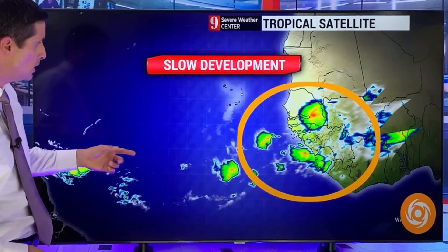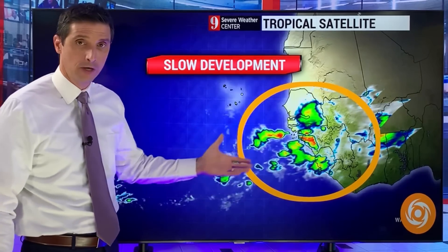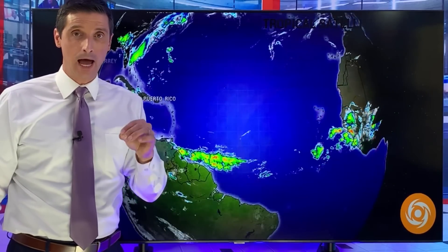Thank you very much for joining me. I'm Brian Shields. We could have a tropical storm developing — very unusual for this time of year to be looking off the coast of Africa. I want to show you three computer models, what I'm seeing with the chance of development, but also why this could be good news down the road. Usually we're not looking out here this time of year. Water temperatures are usually cool, but this tropical wave coming off the coast of Africa is going to spin up somewhat over the next few days.